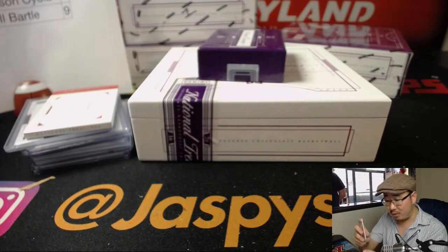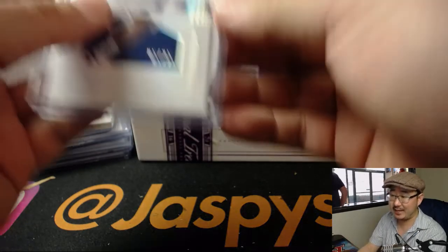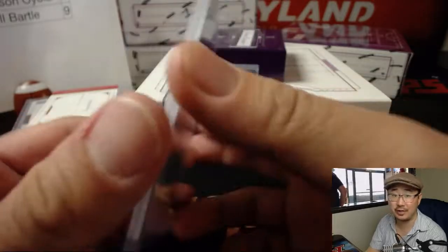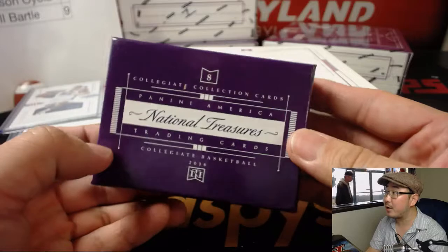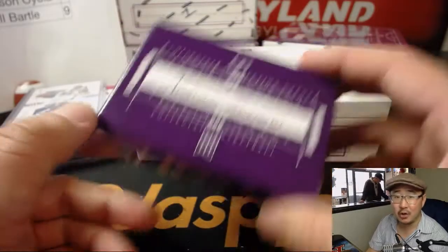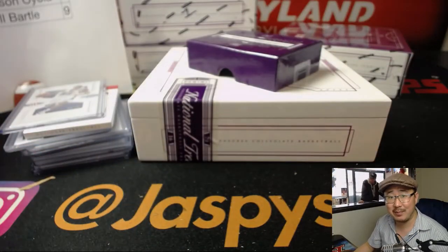And there it is — very easy. One box break of NT Collegiate Basketball from last year. And there you have it, folks. We've got three boxes left. Go to jazbeeshobbyland.com and let's hoop it up. We'll see you next time. Bye-bye.